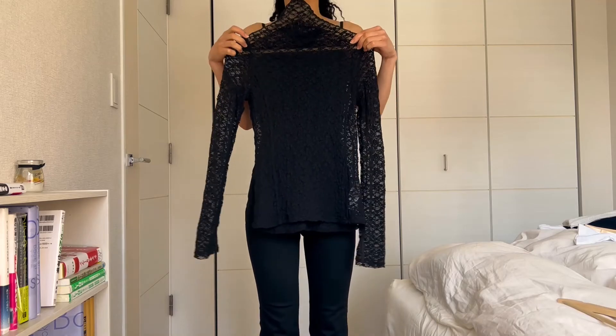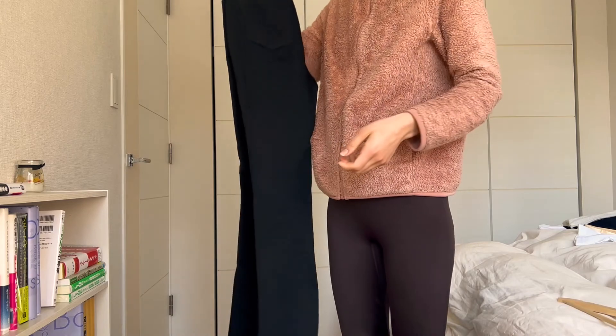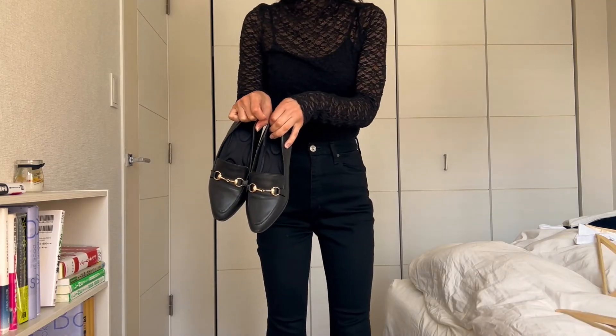First, I have this top paired with this pair of bell-bottom black jeans from Mousy and an old pair of loafers from Rianda.